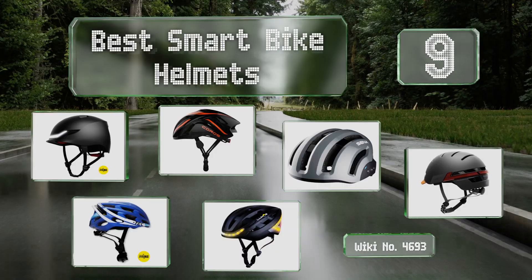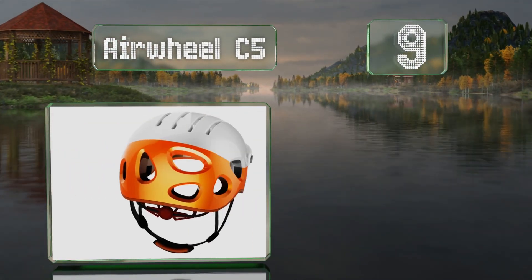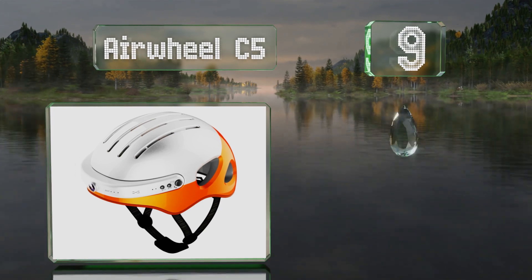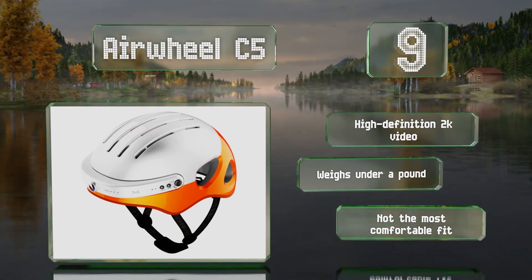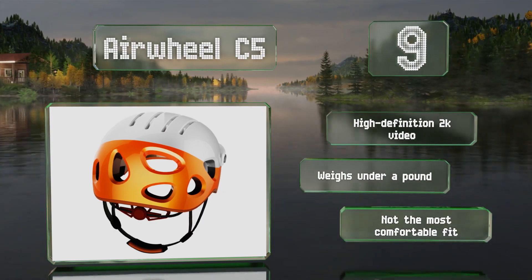Starting off our list at number nine, thanks to the front-facing camera on the Airwheel C5, you can enjoy your exploits after riding through particularly photogenic terrain, or use the footage if you get involved in an accident. It takes high definition 2K video and weighs under a pound, but it's not the most comfortable fit.